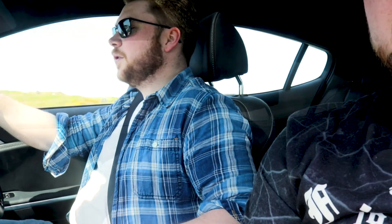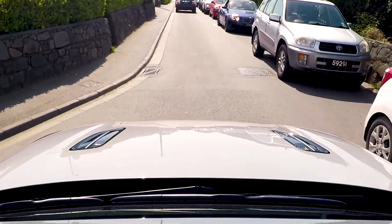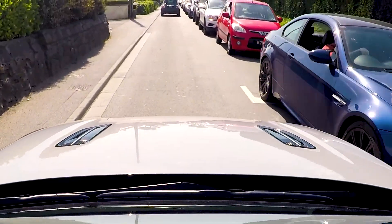Sport Plus mode engaged. Should I be wearing my brown pants? This straight stretch is a nice opportunity to prove to JP just how fast this car is. Oh my goodness — see what I mean? If I was in my old car right now I'd be terrified!